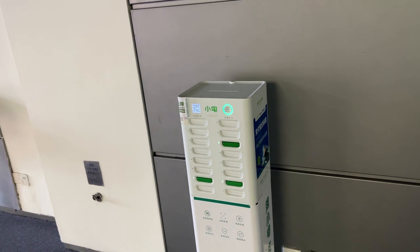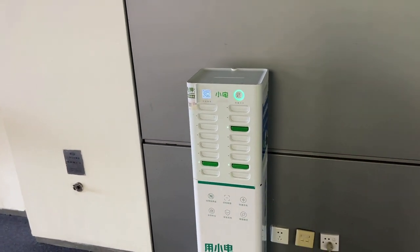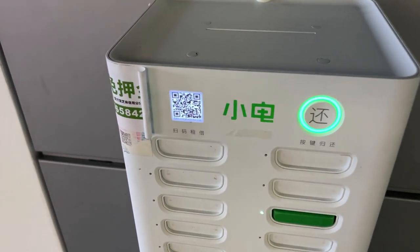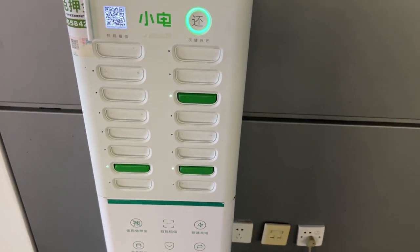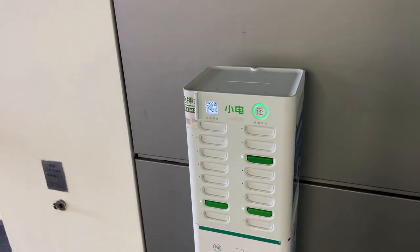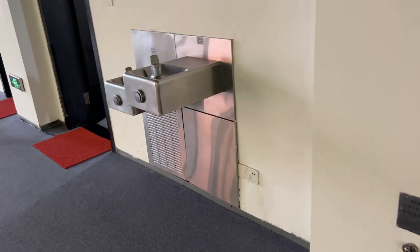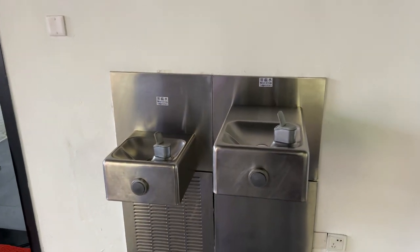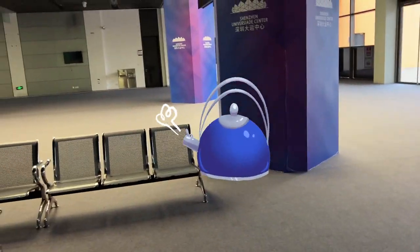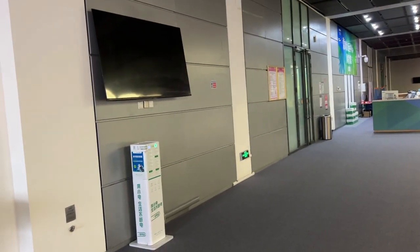In China your phone is your life these days — it's your major payment method for food, products, transportation, literally everything. This is one of those power bank rental units where you scan a barcode, a power bank pops out, and you've got power on the go. You can return it to any one of these stands after you're done and pay a small fee. They even provide potable drinking water here, which is really nice — though you'd rarely see it used, as most people in China prefer boiled water.